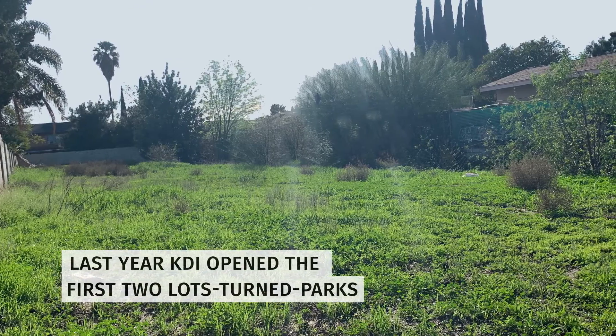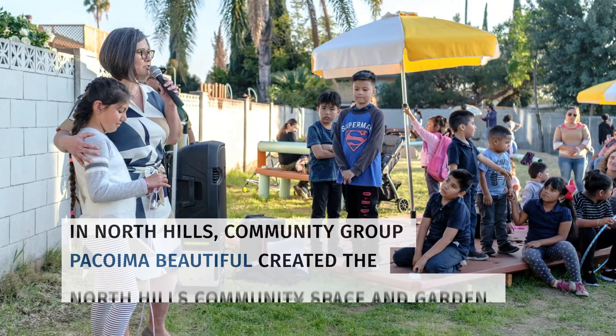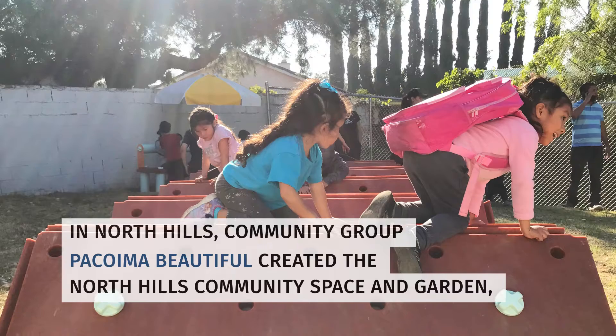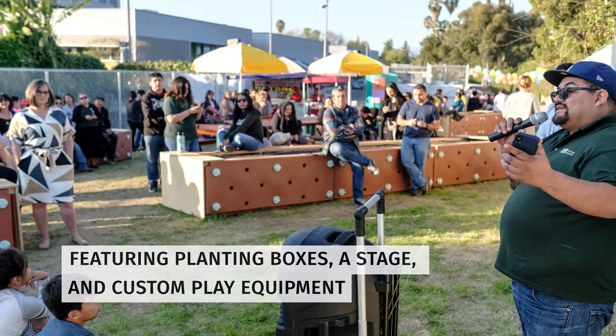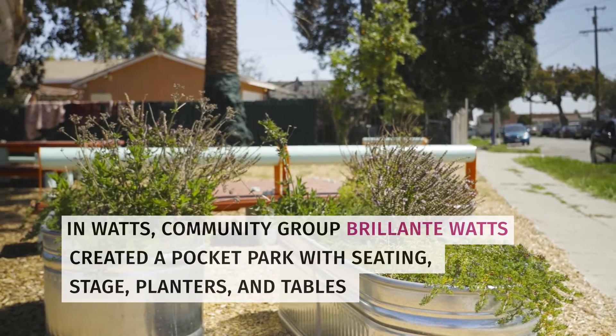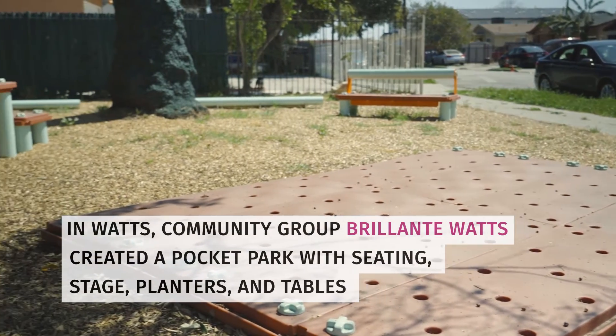Last year, KDI opened the first two lots-turned parks. In North Hills, community group Pacoima Beautiful created the North Hills Community Space and Garden, featuring planting boxes, a stage, and custom play equipment. In Watts, community group Brilliant Watts created a pocket park with seating, stage, planters, and tables.